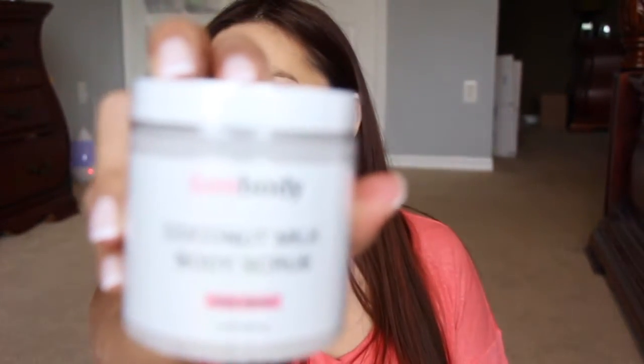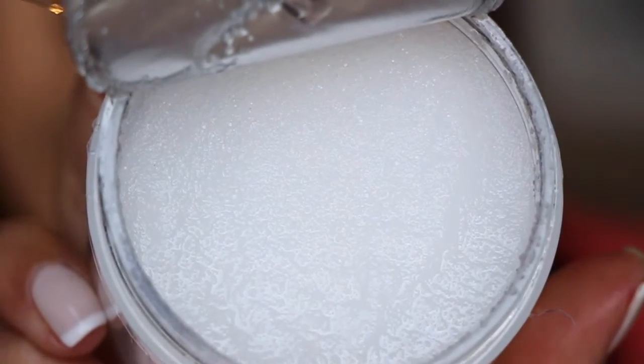Next I got a coconut milk body scrub from Bay Body. I really like scrubs in general. I haven't used a coconut scrub, so I hope it's not too tropical-scented. Sometimes you can get coconut products with no scent whatsoever, and other times they're super tropical and fruity. This one actually smells like real coconut — it almost reminds me of a coconut popsicle I used to have when I was younger.